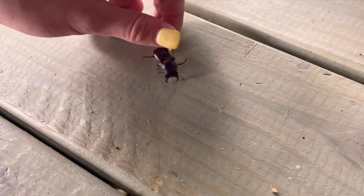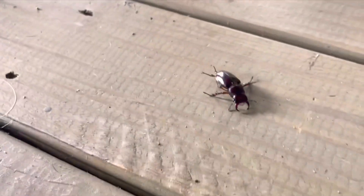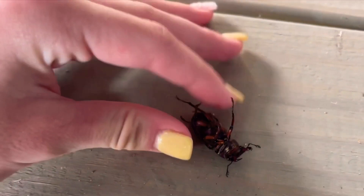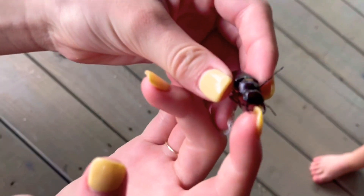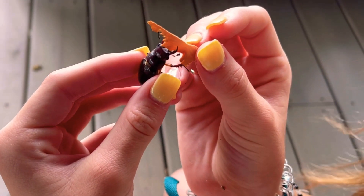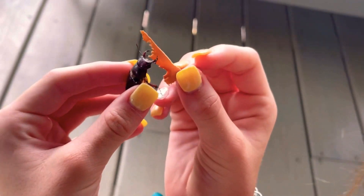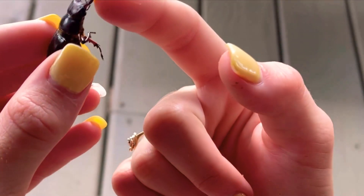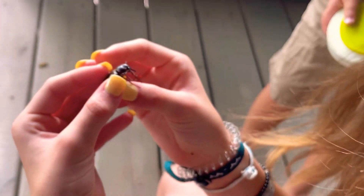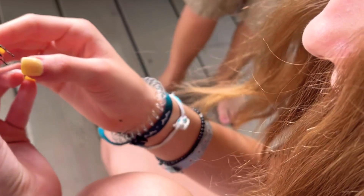Look at this guy — those pinchers are huge! I think this is the biggest rhinoceros beetle he's ever seen in real life. Wait, do his pinchers hurt? He actually clamps them. Put my finger in between there — that is crazy! Do you want to hold him, Logan? If you hold him from the back you can't get to where his pinchers are.